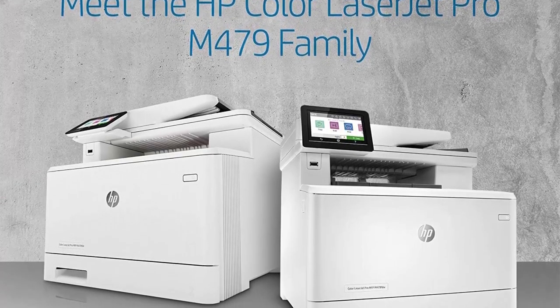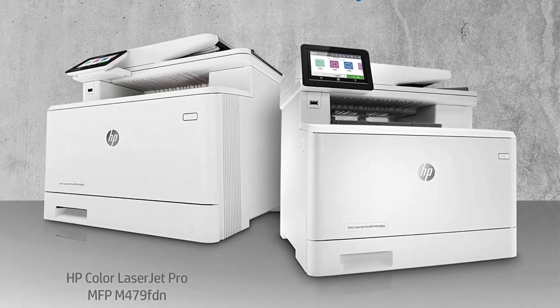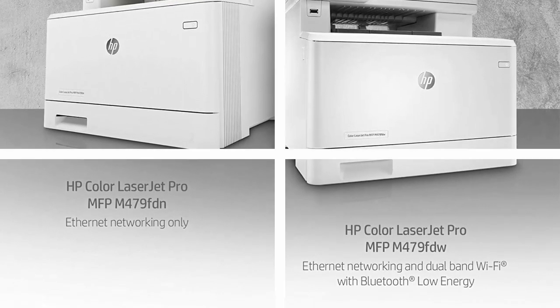HP 414X toner cartridges work with HP printers including the HP Color LaserJet Pro M454 Series and HP Color LaserJet Pro MFP M479 Series.